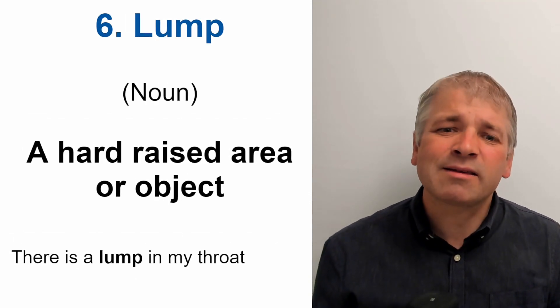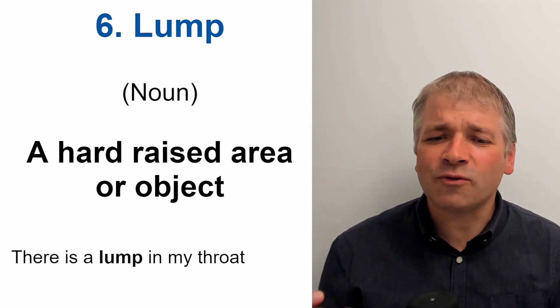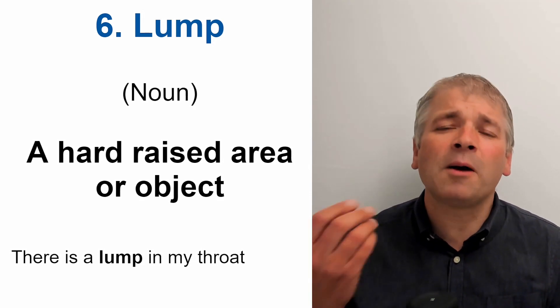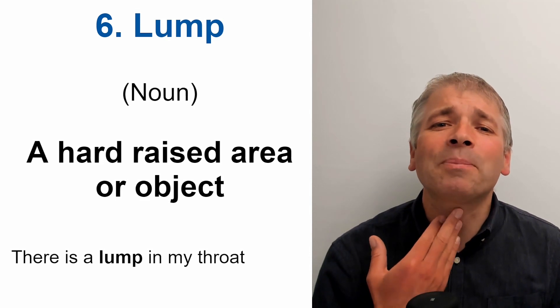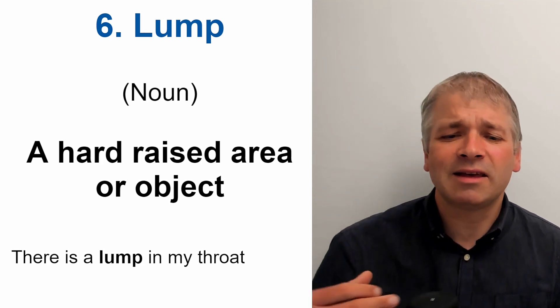Word six is lump. This is a noun, and it means a hard raised area or object. For example, there is a lump in my throat — something hard, slightly raised in the throat.